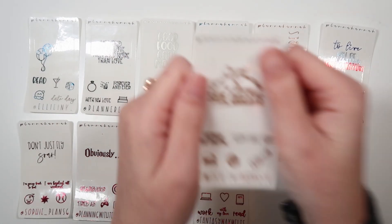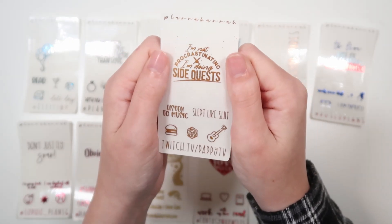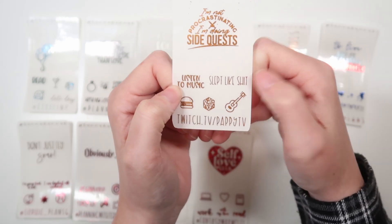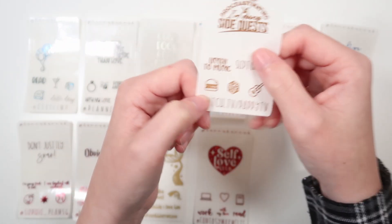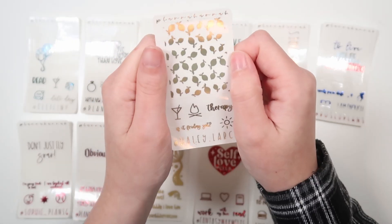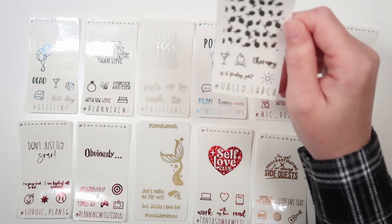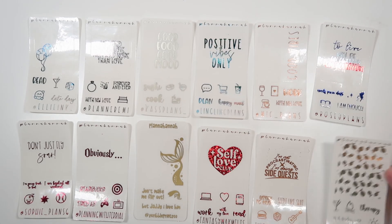Then we have Chris's freebie. This is being shown in caramel. His code is Pappy15. And his quote is, 'I'm not procrastinating, I'm doing side quests.' Then we've listened to music in font 5 and slept like shit in font 4. A cheeseburger, a D20, and an acoustic guitar. And finally, we have my sister's freebie. Her code is sis15, and she has the lemonade underlay, a martini glass, a fire, and a sun icon, and therapy and is it Friday yet in font 6. And this is in olive.